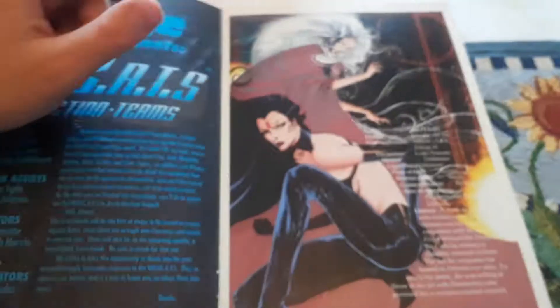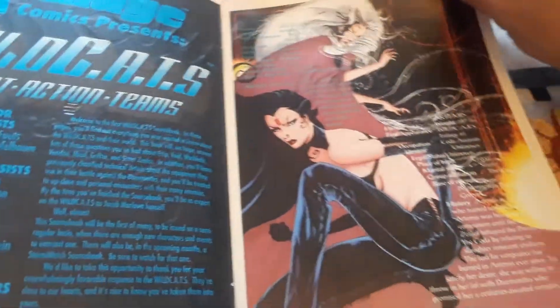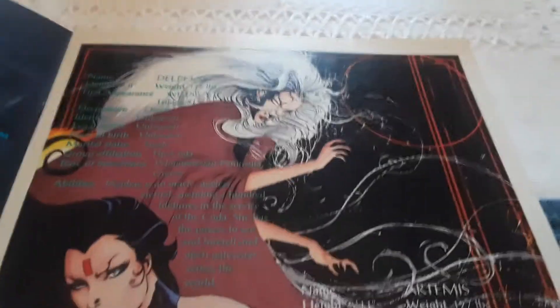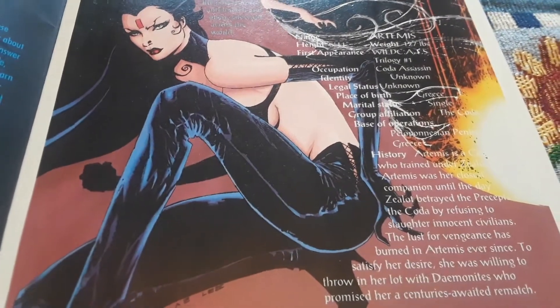On our first page we have Daphne and Artemis. I'm going to hold it so that you can read — we'll sit there for about a few seconds so you can read it yourself. There's Artemis.